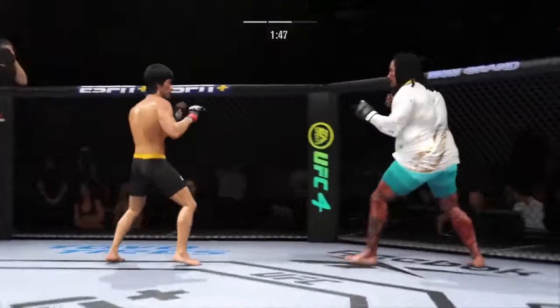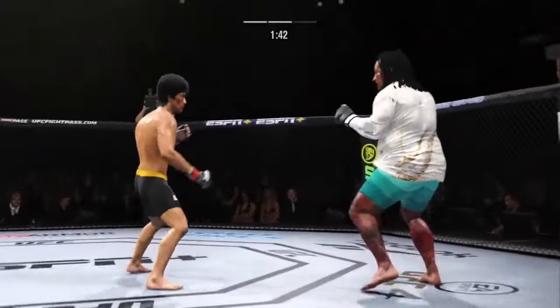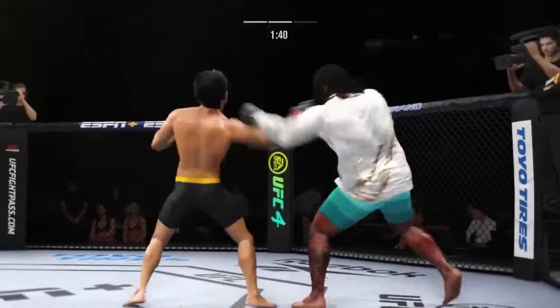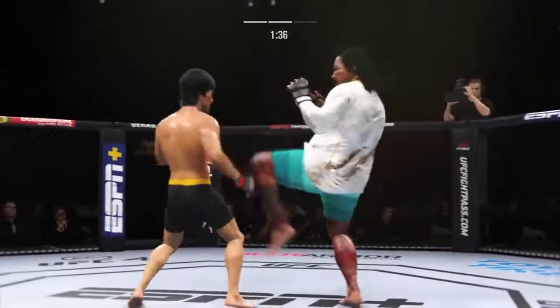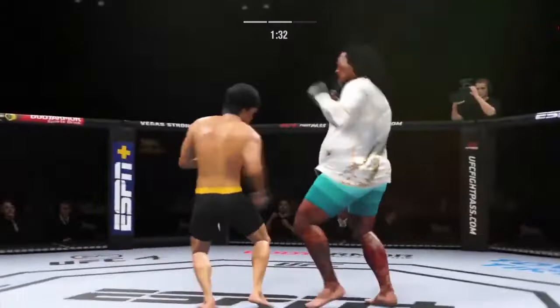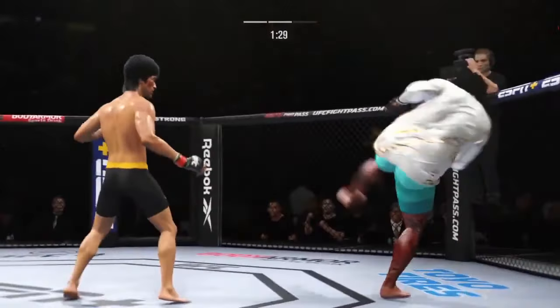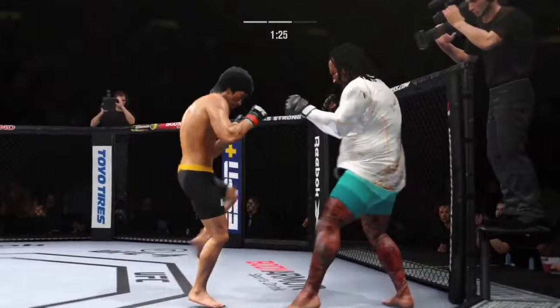That left side is getting beat up now — look at the redness there. That's a nice strike. Liver kick — if you take those kicks it's going to stretch the body out. He's mixing it all up, continuing to work the body to great effect.